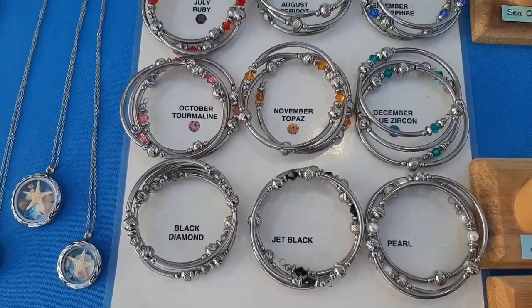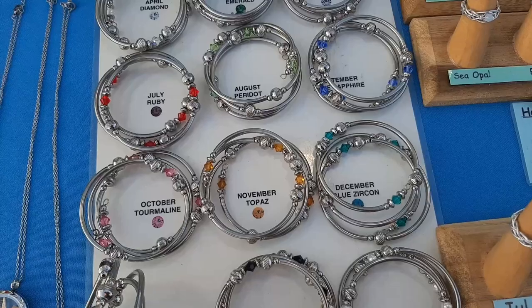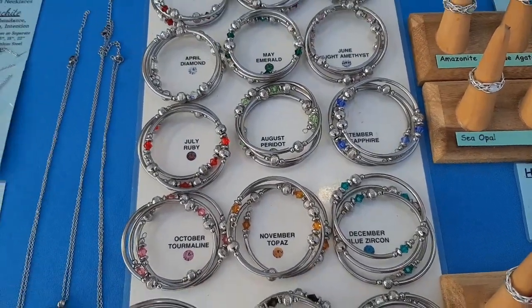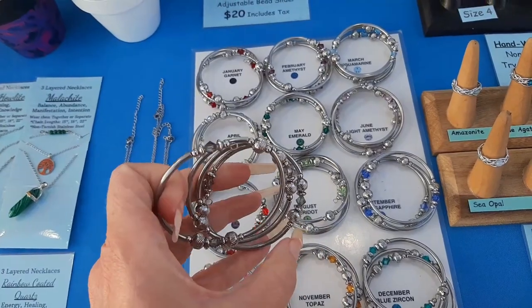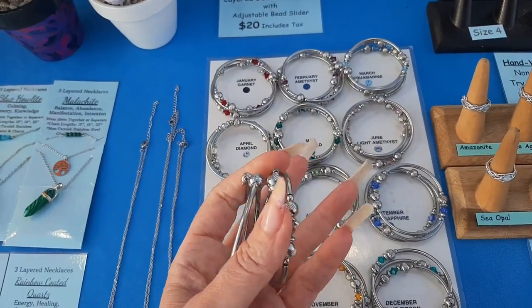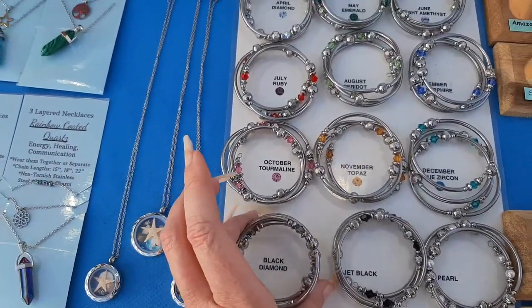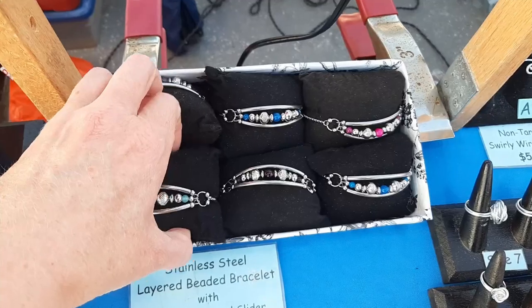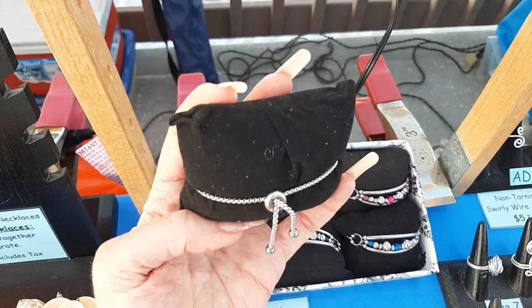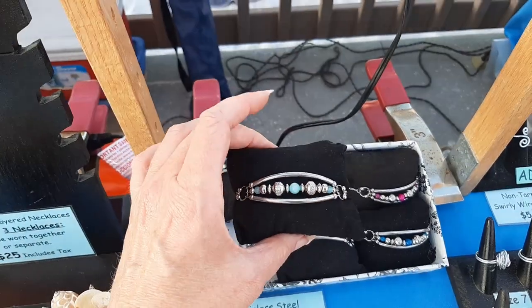These are wrap-around bracelets. They're stainless steel — we have little tube beads, and this is all one bracelet. You just put this part on your wrist and then wrap it around. These here also have the tube beads but they have a little bead on the back — you can pull that out to make it adjustable, and then push it back to whatever size you need.